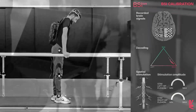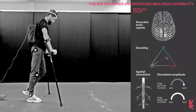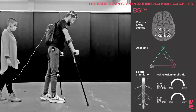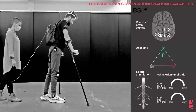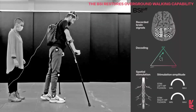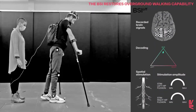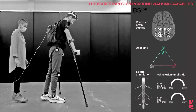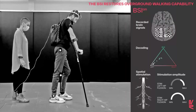We calibrated a brain-spine interface that enabled the participant to walk over ground with crutches. When the BSI was turned off, the participant instantly lost the ability to step. Walking resumed as soon as the BSI was turned back on.